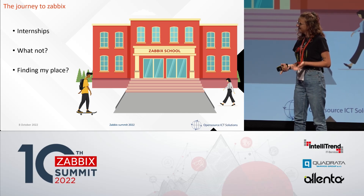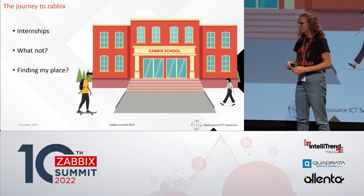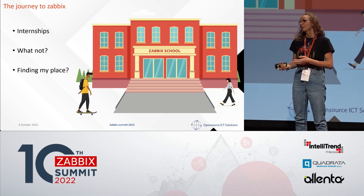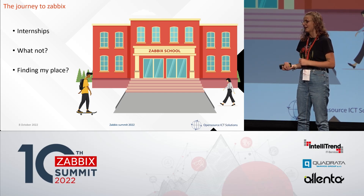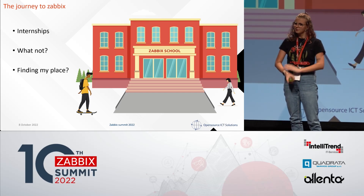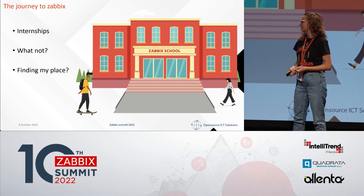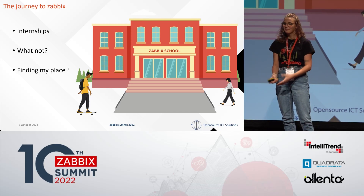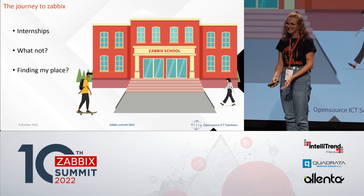I'm pretty new to Zabbix because I just finished my degree in IT. Before I could get the IT degree, I had to have some internships. My first internship was kind of help desk type of stuff, and what I learned from that is that I am not a big fan of that — it's not the things I like to do.